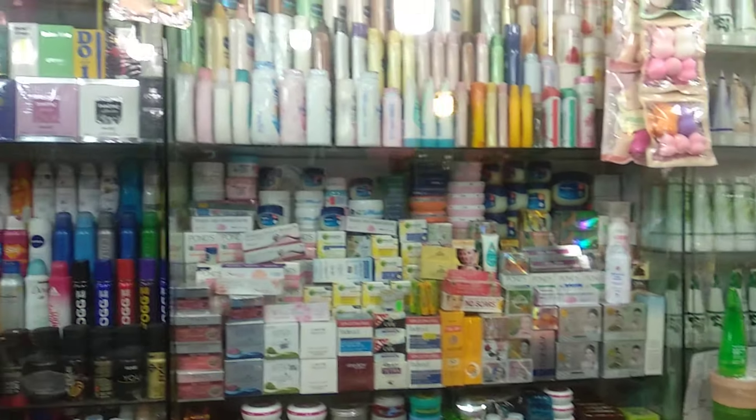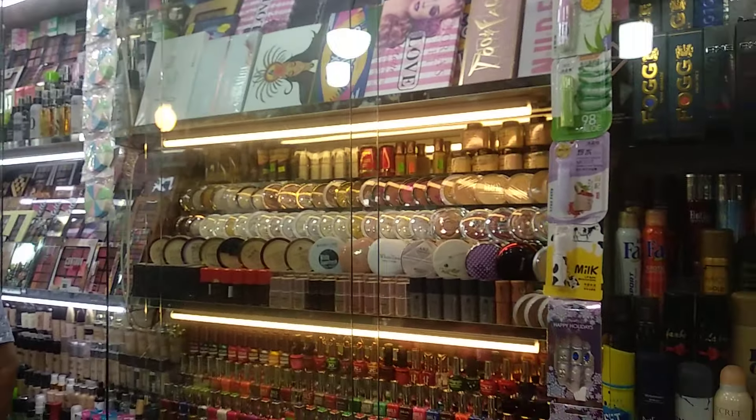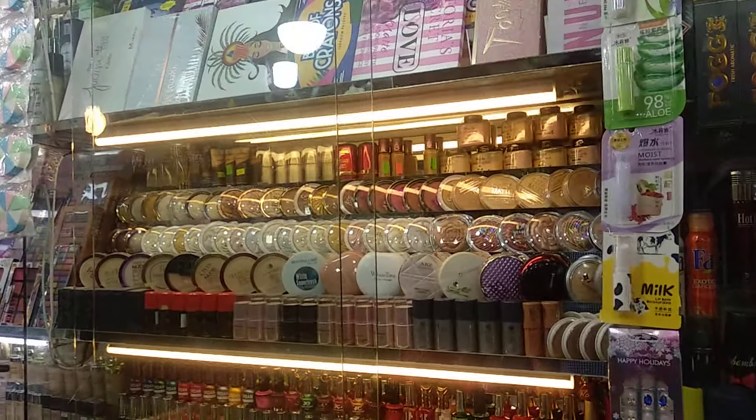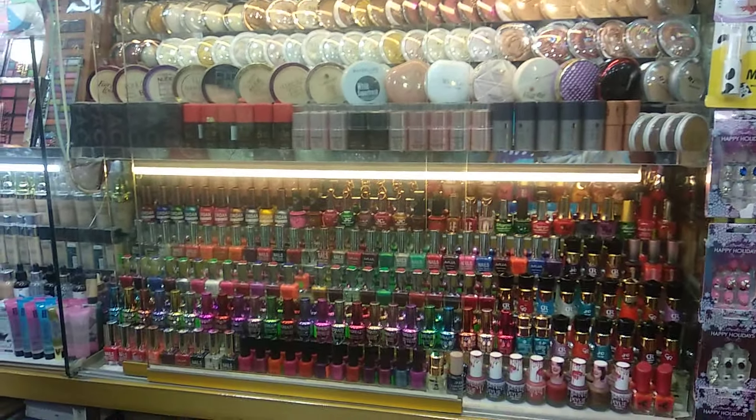Assalamualaikum warahmatullahi wabarakatuh. I am going to show you the best cosmetics, and I have requested you to buy a BR Bajar package.